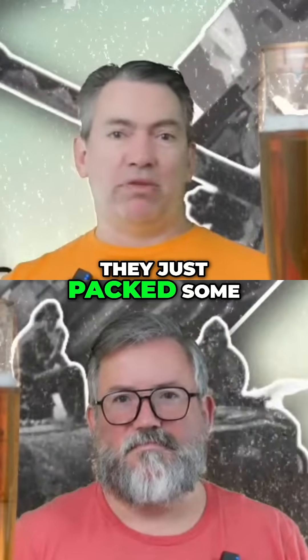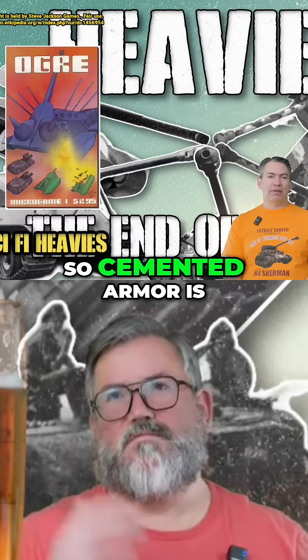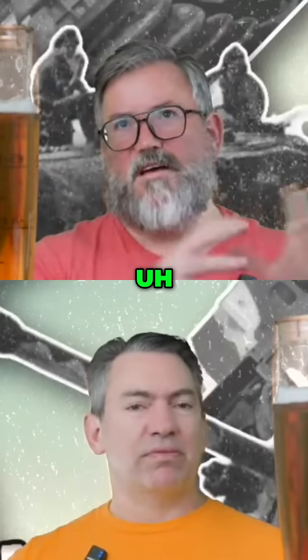So they just racked some more cement on there? No, cemented armor is referring to a way of making steel armor.